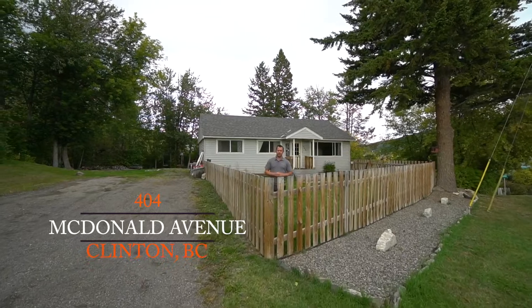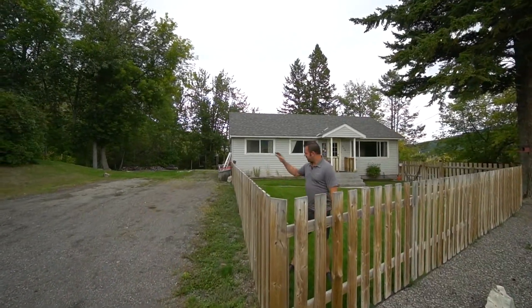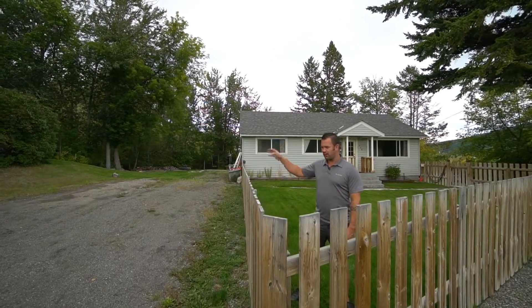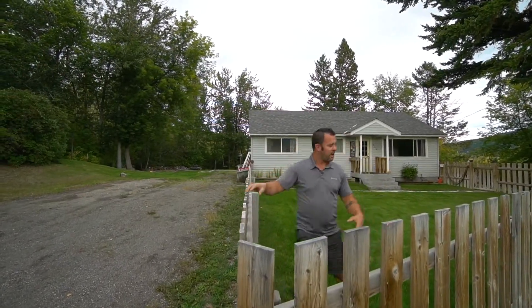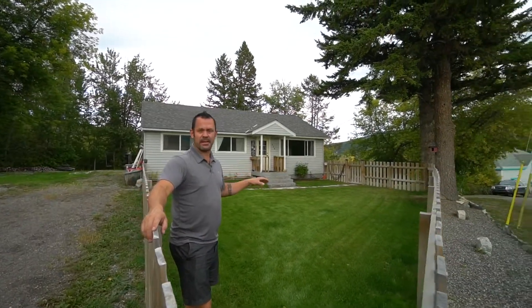Are you looking for a starter home or a family home? This place will be great for you. You've got tons of parking here for your RV, your truck, your boat, your toys, and you've got this great fully fenced front yard that's grassed, perfect for the kids or for the pets.